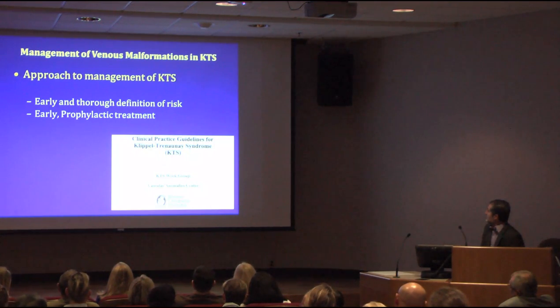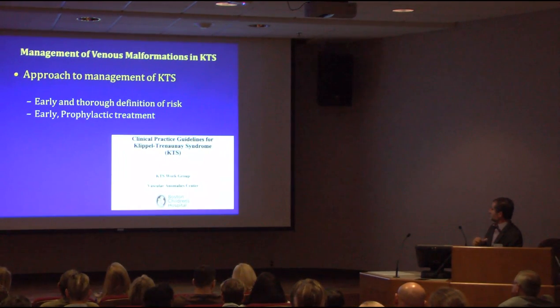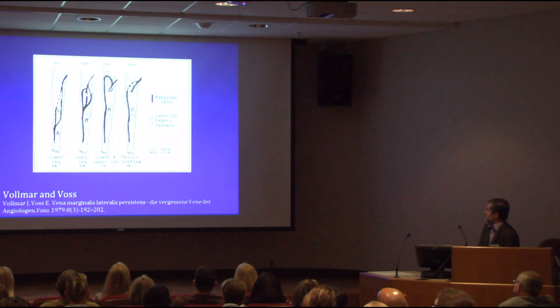The clinical guidelines released last year for management of CLOVES/Klippel-Trenaunay syndrome were done by a group at Boston Children's Hospital, where I was at the center. We adopted early endpoint prevention at-risk and treatment. These guidelines are available online for anyone interested in looking at them and discussing different aspects.